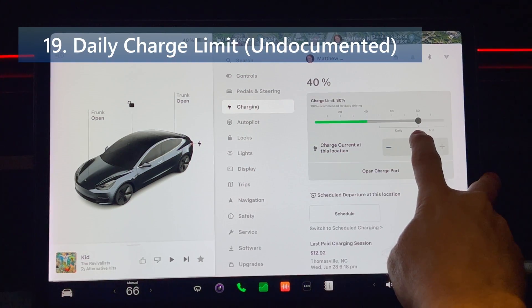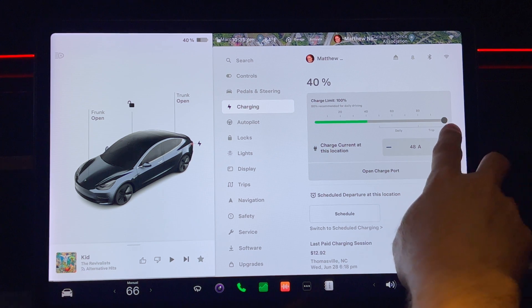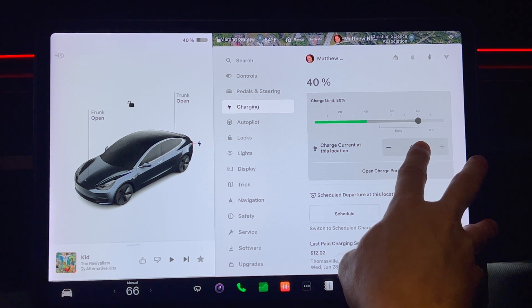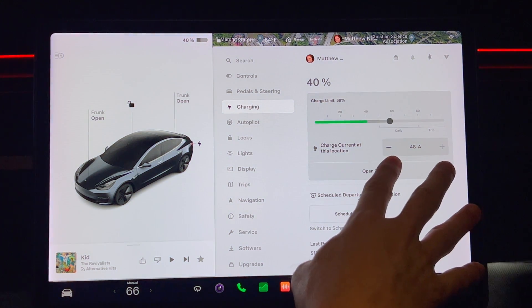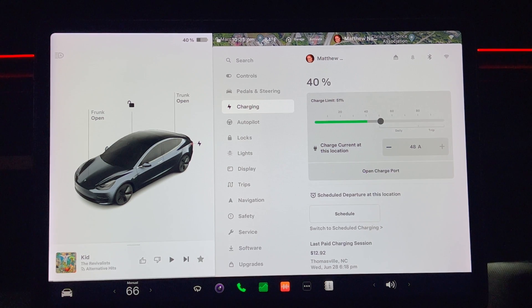Finally, number 19 is daily charge limit. The recommended daily charge level has been updated for some vehicles. Depending on your vehicle, the type of batteries it uses, and where it was manufactured, Tesla may have lowered the recommended daily charge limit. For example, in my car the daily charge limit is now 50% to 79%, and the trip limit is now 80% to 100% — previously it was 90% to 100% for trip. I normally charge about 80% for daily driving since I have a nickel cobalt aluminum (NCA) battery pack. Lithium iron phosphate (LFP) batteries have a higher suggested daily limit, usually around 100%.